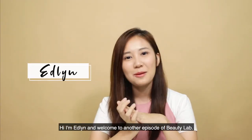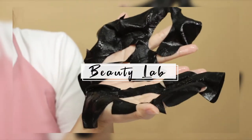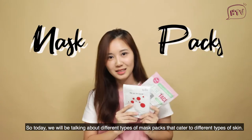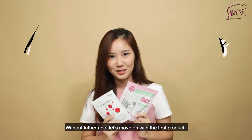Hi, I'm Atlete and welcome to another episode of Beauty Lab. So today we'll be talking about different types of masks that cater to different types of skin. So without further ado, let's move on with the first product.